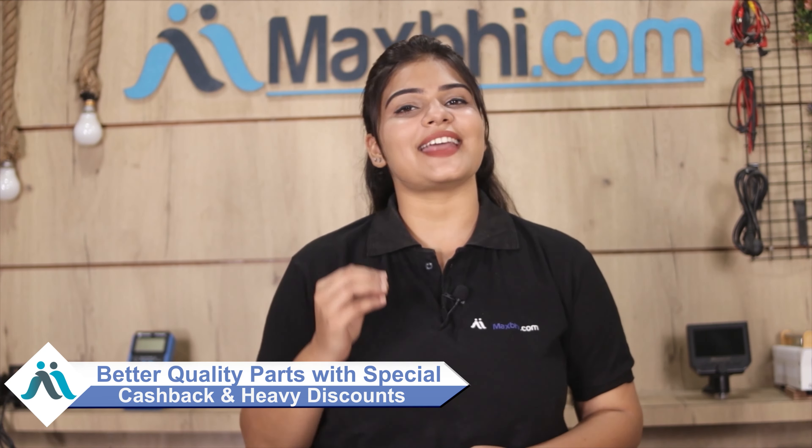Don't wait — there are special cashback offers and heavy discounts available right now!